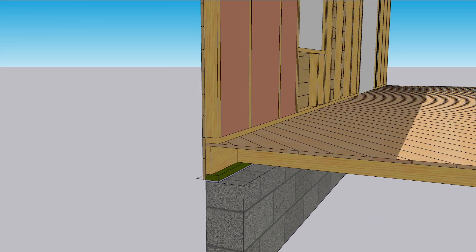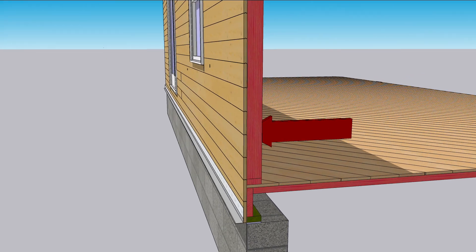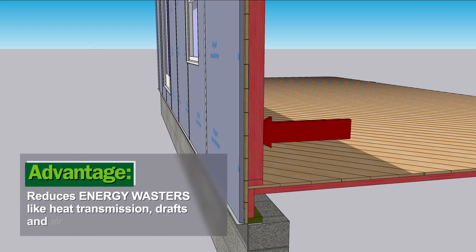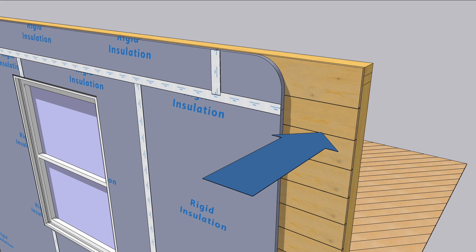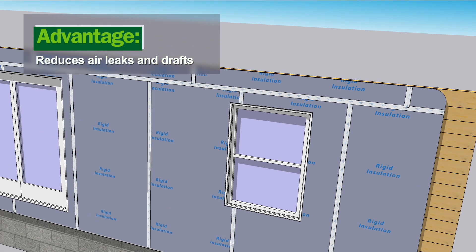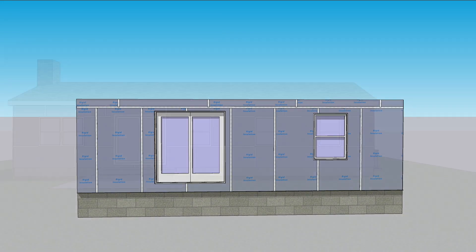Unfortunately, a lot of heat leaks through the studs, floor joists, and floor framing. Continuous exterior insulation covers all of the framing, greatly reducing heat flow through the walls and floor. Carefully taping and detailing the rigid insulation layer also slows air flow through the walls, significantly reducing drafts and shedding any water that gets behind the siding. Thermal conduction and air leaks are two of the biggest energy wasters in homes.